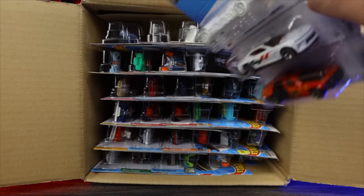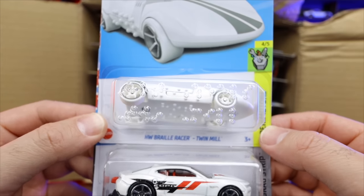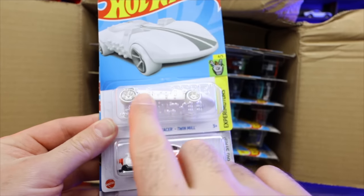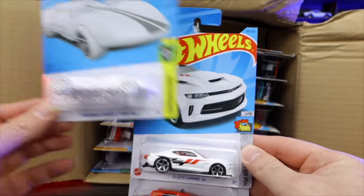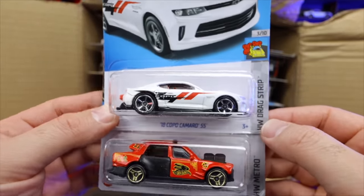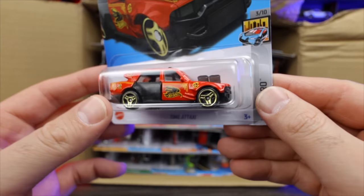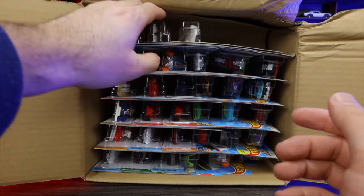Let's start right at the top. We've got first the HW Braille Racer Twin Mill — this is the one with the actual Braille writing on here. Very, very cool. We saw this one in our previous case — we've got another one of those now. 2018 Camaro SS right there in that nice white color. And Time A Taxi right here — looks to be a new color variation of Time A Taxi.